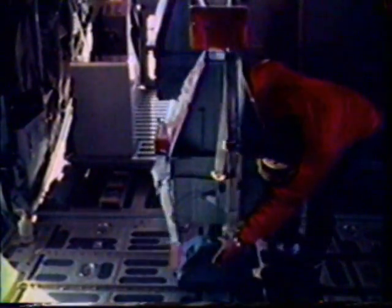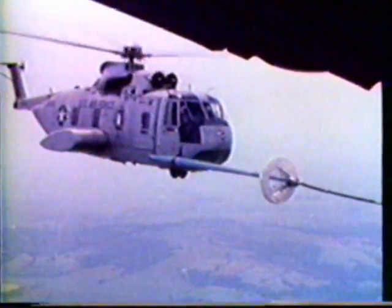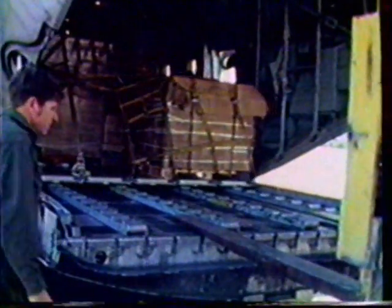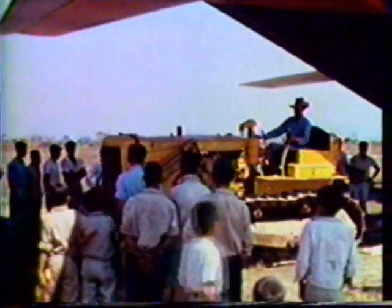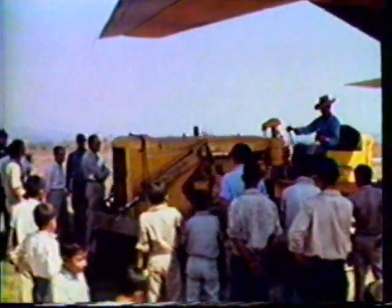Since all of the maritime patrol equipment in the cargo compartment can be removed easily, conversion to other mission configurations is quick and simple. For example, helicopters used in search and rescue work can be refueled by Hercules aircraft. When not performing patrol and surveillance or search and rescue missions, the Hercules maritime aircraft can be put to work transporting equipment and personnel, or airlifting heavy earth-moving and road-grading equipment. Additionally, personnel and their equipment can be airdropped from the C-130.